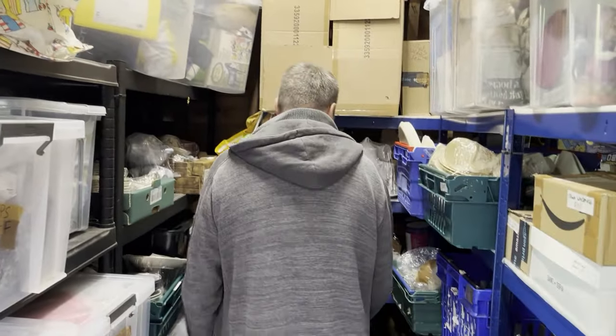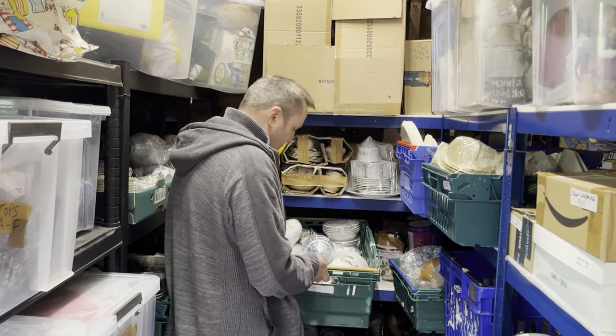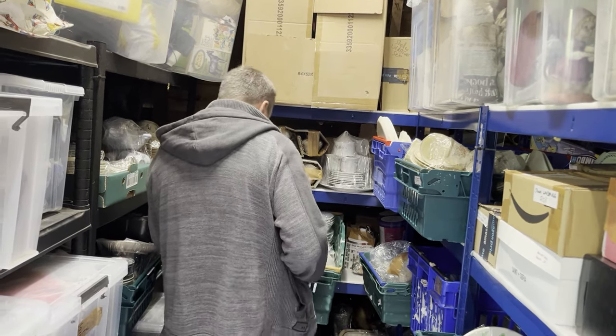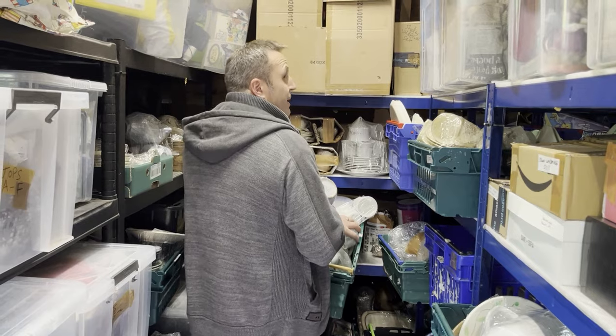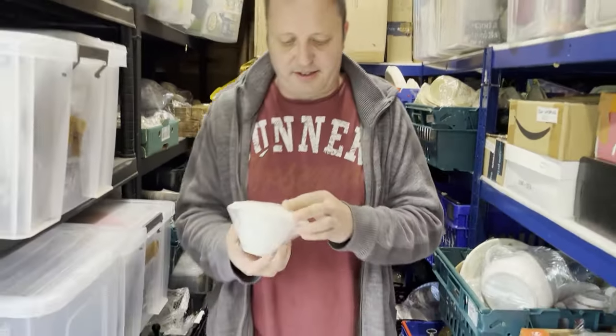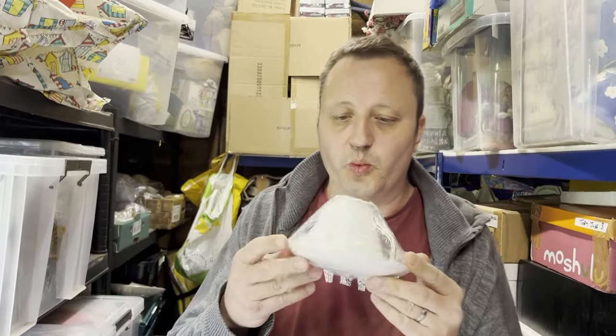Crate 1: a Duchess Ascot breakfast cup and saucer, white with gold trim — just the one cup and saucer, not a trio. That cost 25p and sold within two months for £13.